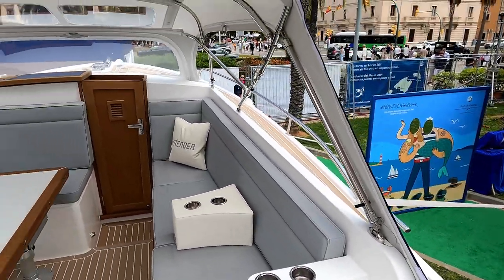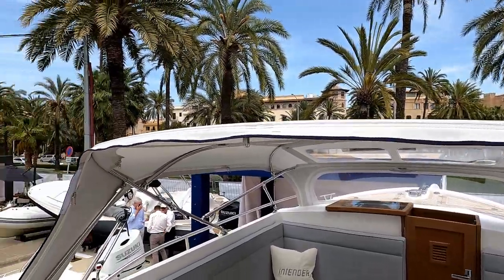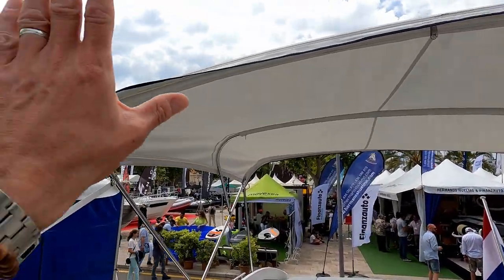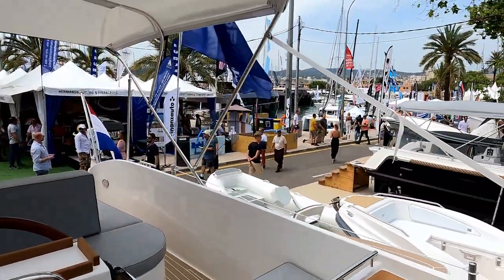You'll have noticed there's a bimini frame at the front here, and equally another one over the helm station. These can effectively be zipped together. They're completely enclosed, so you can enclose the mid section and all the way around the back and down the sides, giving you complete protection from the weather.